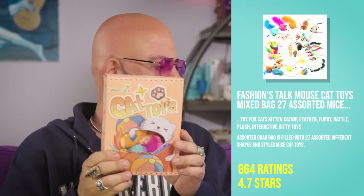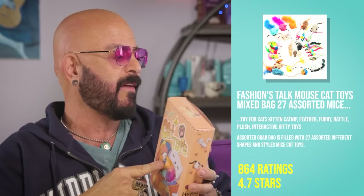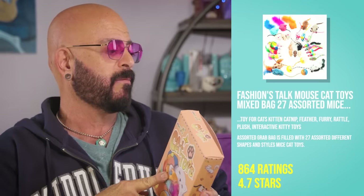We are now on to this right here — it's a box of fun. This is from Fashions Talk: Mouse Cat Toys Mixed Bag, 27 Assorted Mice Toys for Cats, Kitten, Catnip, Feather, Furry, Rattle Plush, Interactive Kitty Toys. There are plenty of these variety packs, and this is in the top 10 of cat toys on Amazon. Having these mice around the house — nothing wrong with that. But when you're buying 27 of these for $13.39, you're going to get this kind of quality. I'm not a fan of your cats having access to toys at all times where something like this is the norm.